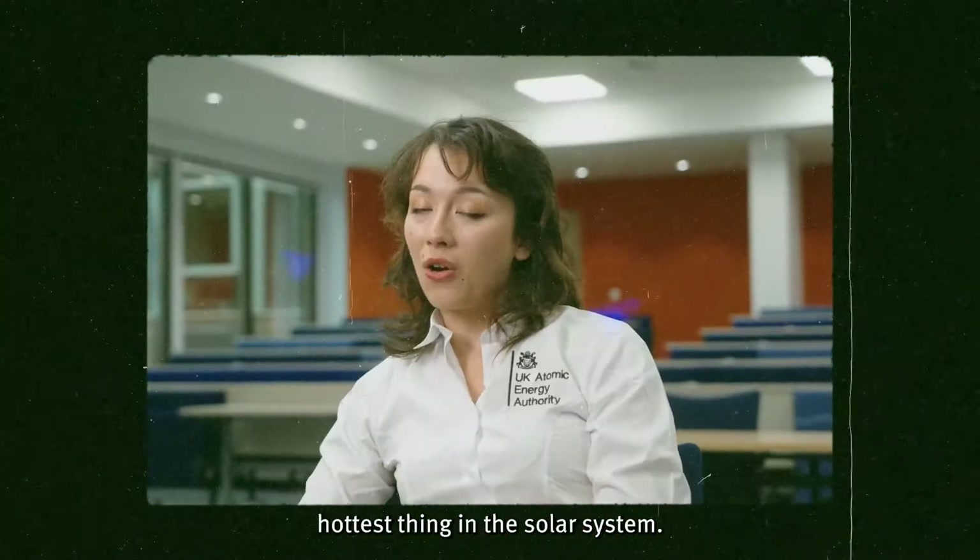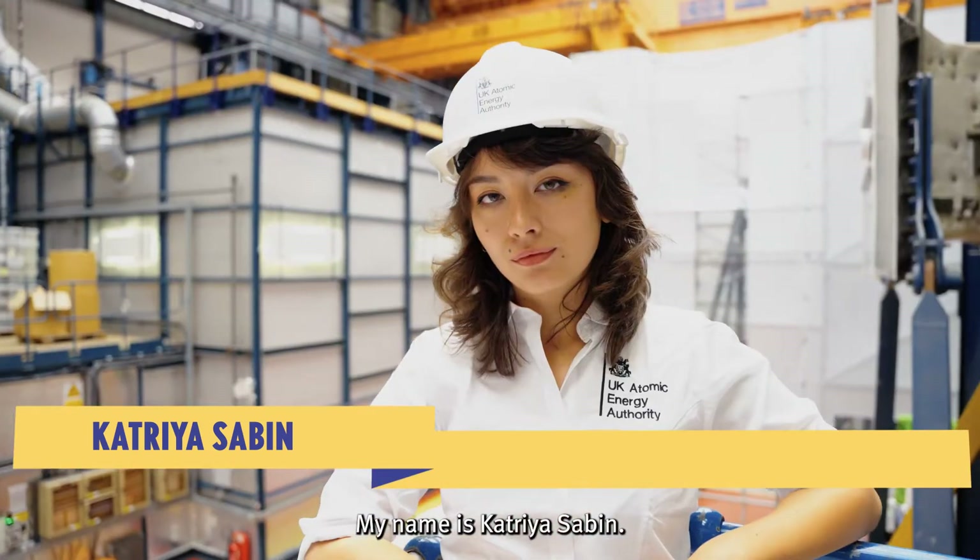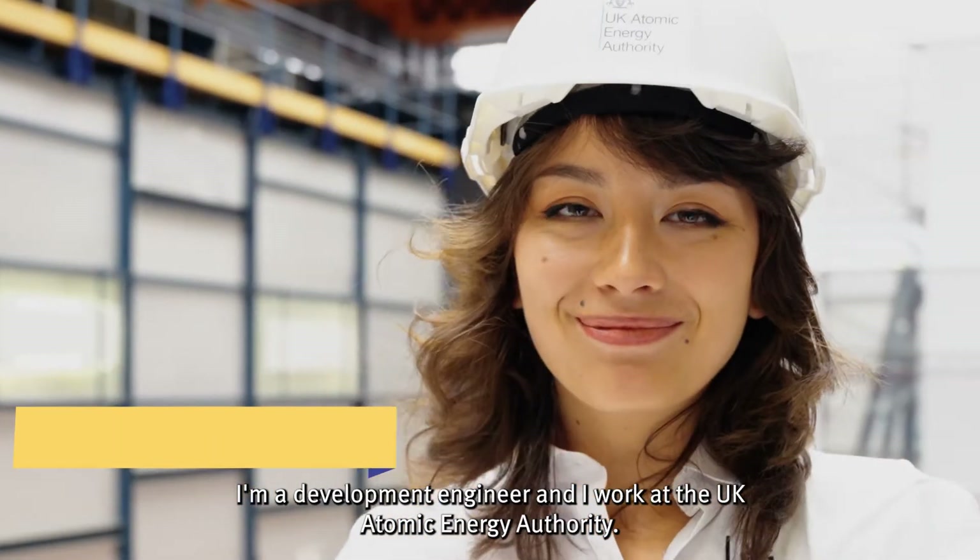Our fusion machine is the hottest thing in the solar system. My name is Katria Sabin, I'm a development engineer and I work at the UK Atomic Energy Authority.